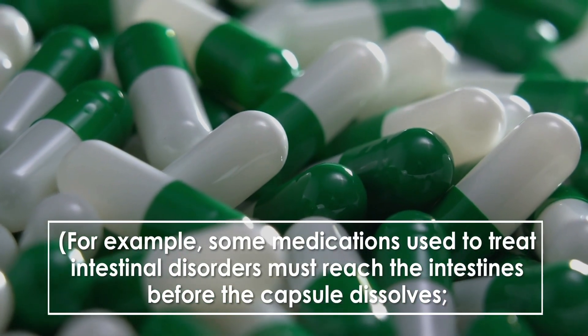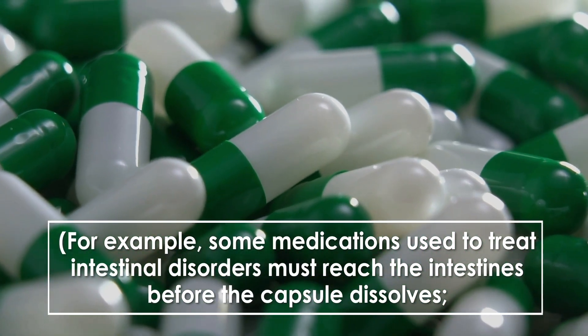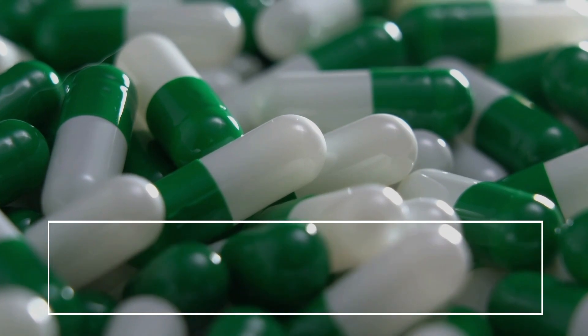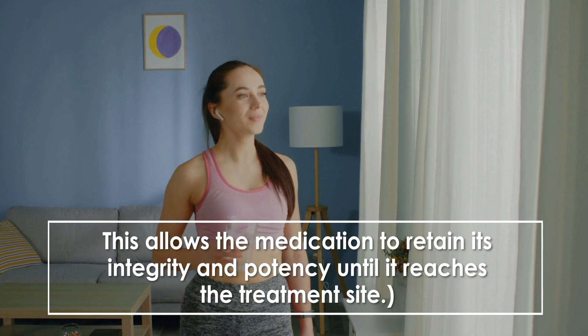For example, some medications used to treat intestinal disorders must reach the intestines before the capsule dissolves. This allows the medication to retain its integrity and potency until it reaches the treatment site.